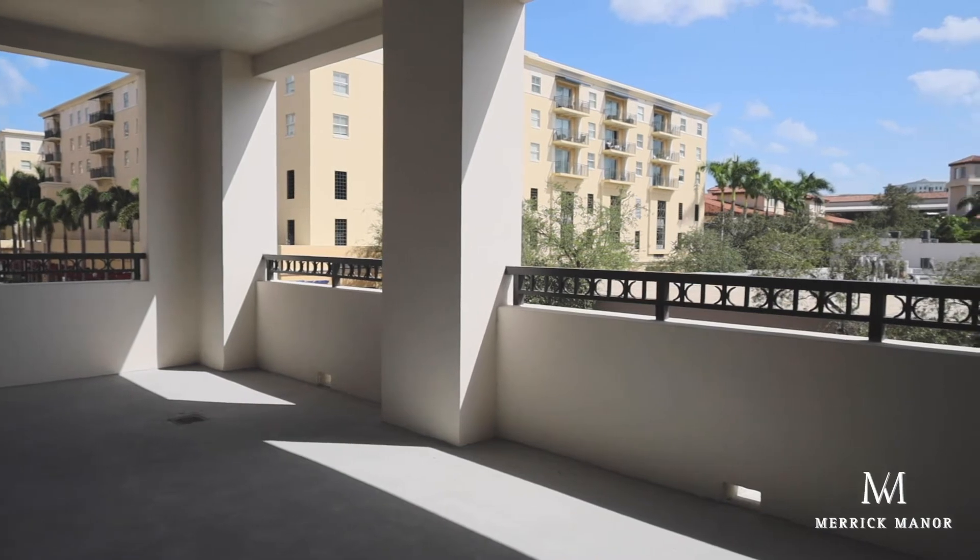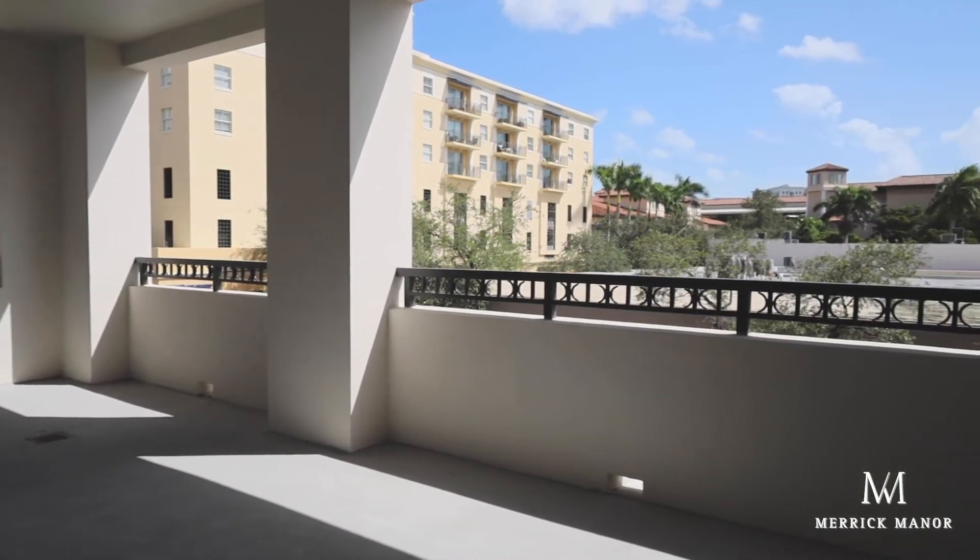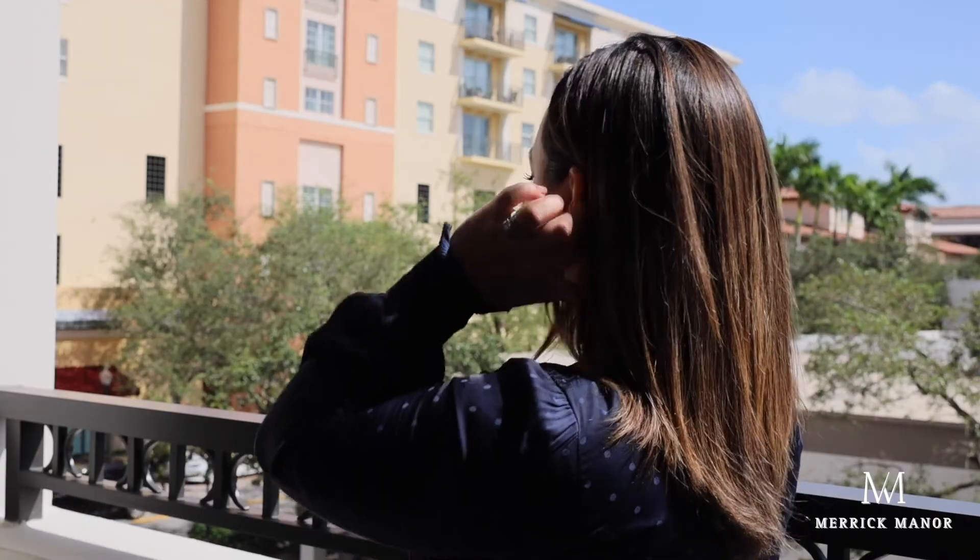Residence 208 also features over 400 square feet of enclosed terrace space, which is ideal for entertaining family and friends, for alfresco dining, or for residents who have pets. Not to mention the fact that you don't have to pay HOA fees on this terrace space, which is a huge bonus for residents.